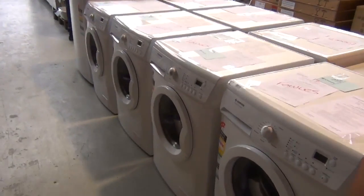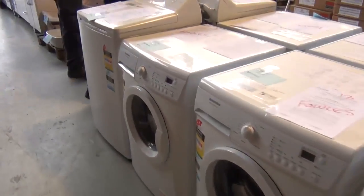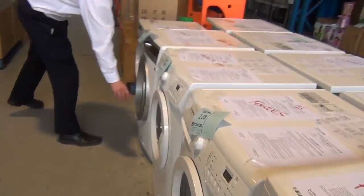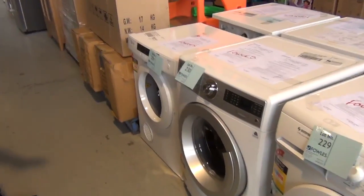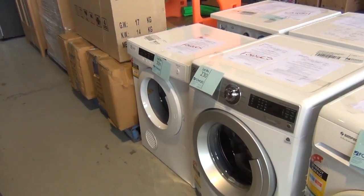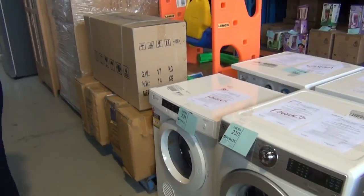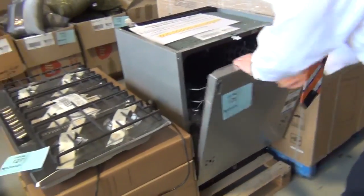There are a couple of different models — Simpson is the main brand. Come round the side and have a look — there are a couple of beautiful Electrolux units as well, including this beautiful Electrolux inverter unit. You're looking at the high $200s, maybe to the high $300s on those depending on how the bidding goes — really nice buying on all of those machines.